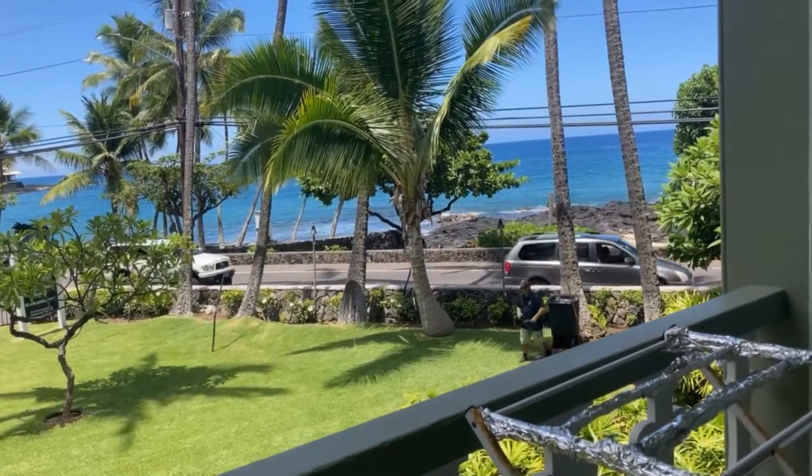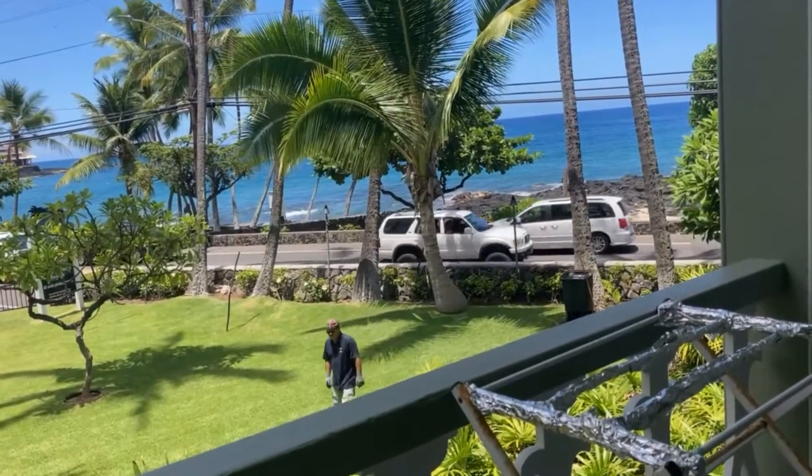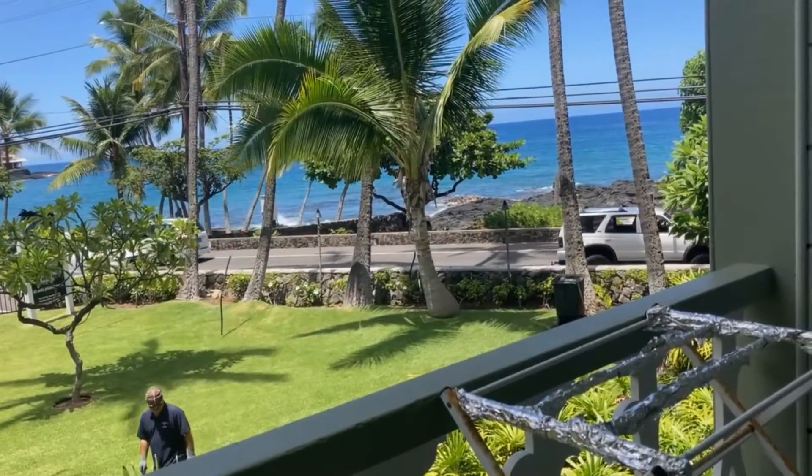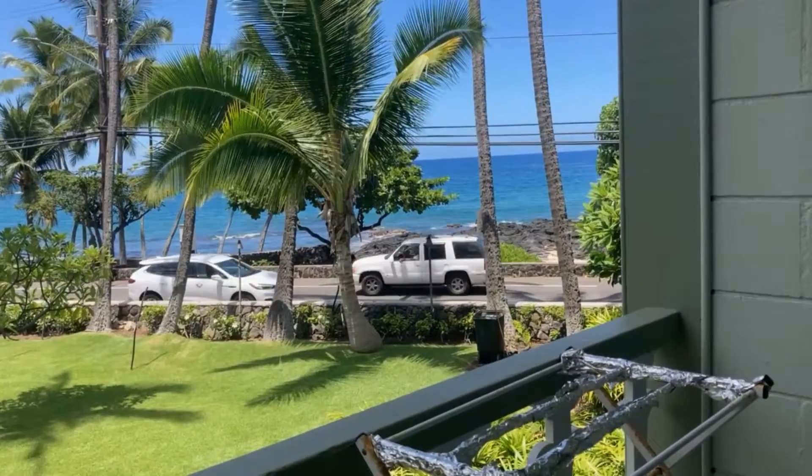They don't have a really nice beach here — it's very rocky. But if you want to go swimming, you can go a little further down. They have a nice beach by the Marriott, which is actually walking distance.